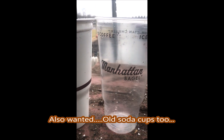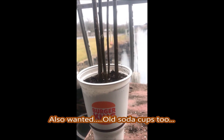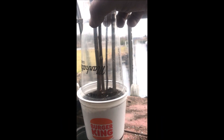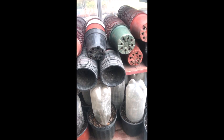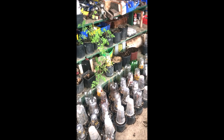Here's how I reuse soda cups that I get — I use them to grow more trees. These are willow cuttings, and I use all kinds of cups to grow trees and shrubs. So bring your used soda cups to Highland Hill Farm; I really need them.